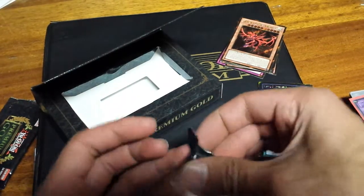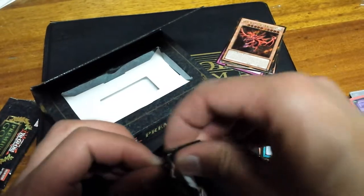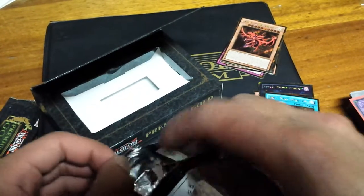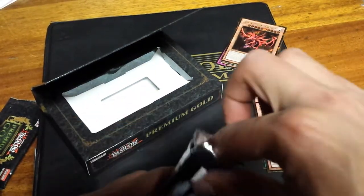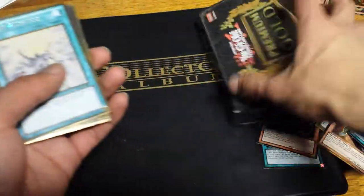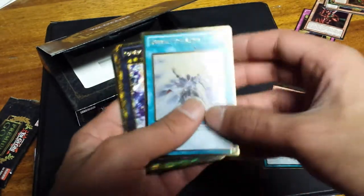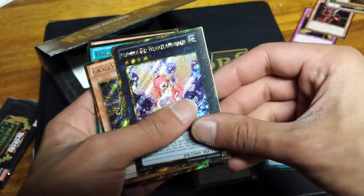Next one. So happy about that Slifer — oh, that makes me happy. That was not a waste of money. Okay, tossing all the cards to the side — we have Solar Recharge and Number 82 Heartland.